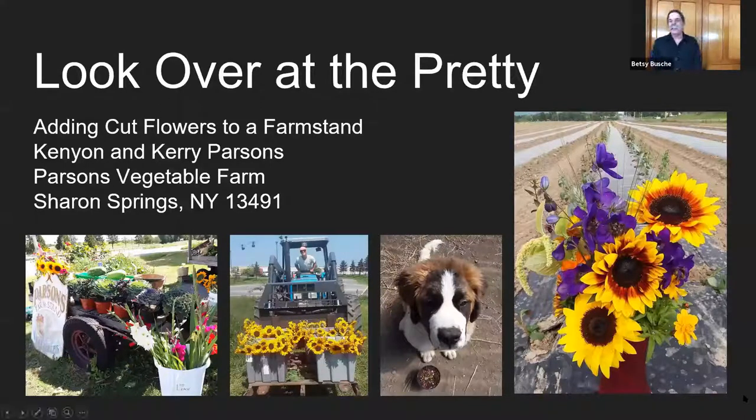Hi, I'm Kenyon Parsons. I'd like to thank you for having me speak today. I hope we have a little fun and learn a little about cut flowers on a vegetable farm. The slide on the right was the first bouquet of 2020 — that was about mid June, some sunflowers and some delphiniums. Behind that is our flower field, about a two-acre field of you-cut flowers, right along Route 20 in Sharon Springs.